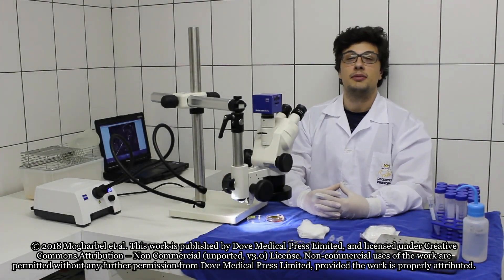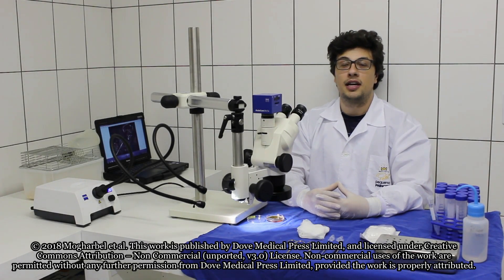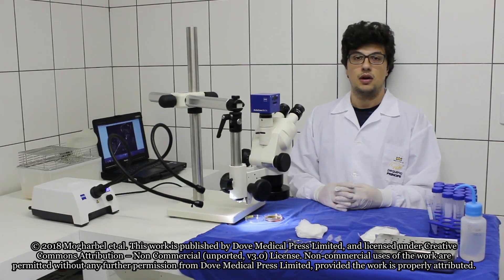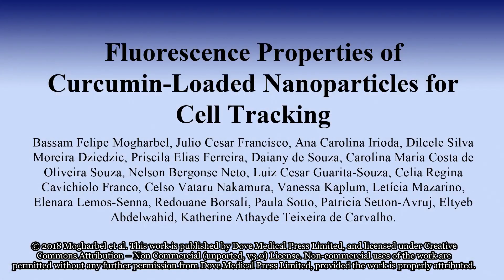Hi, my name is Bassan-Philippe Mogherbel, and I'm a member of the Research Group of Cell Therapy and Biotechnology in Regenerative Medicine Department at the Pelé Pequeno Príncipe Institute. The article titled Fluorescence Properties of Curcumin-Loaded Nanoparticles for Cell Tracking could contribute with the post-transplant cell tracking research area.